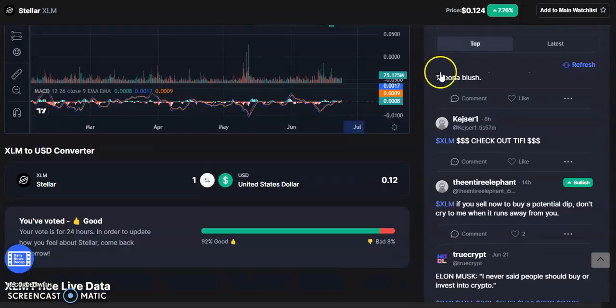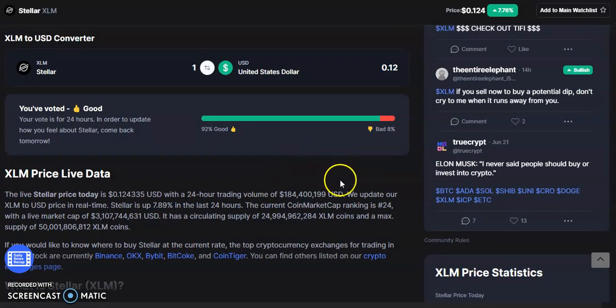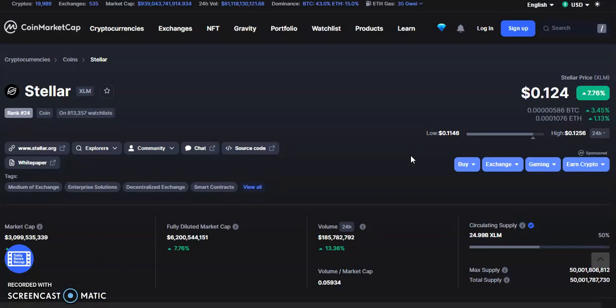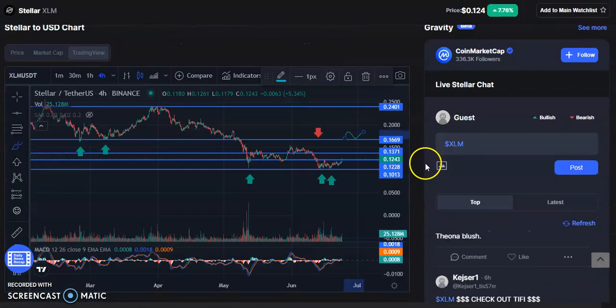Leave some bullish comments about XLM — I don't think this one is going anywhere. The overall market is bullish and XLM is already up 13.5 percent in volume today, nearly 8 percent on the day. XLM is looking pretty good. Continue to come back and experience the abundance. Until next time, you know what it is.